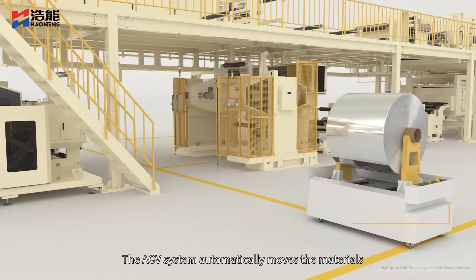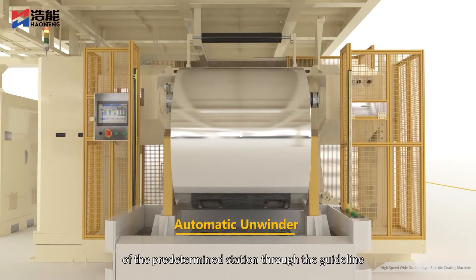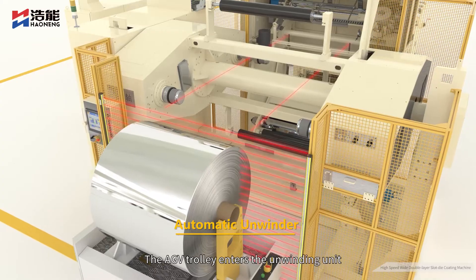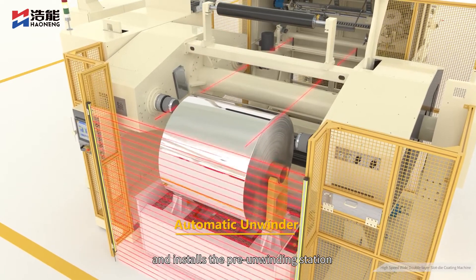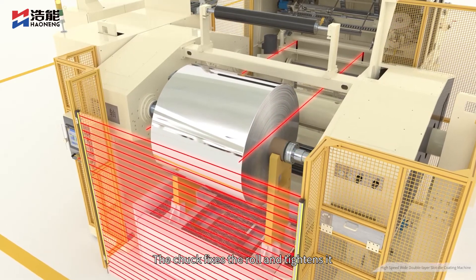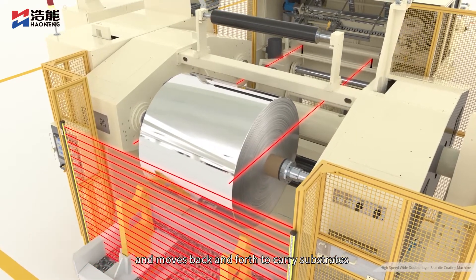The AGV system automatically moves the materials to be processed from the warehouse to the unwinding unit of the predetermined station through the guideline. The AGV trolley enters the unwinding unit through the grating area with guardrail and installs the pre-unwinding station. The chuck fixes the roll and tightens it, then the AGV exits the safety zone and moves back and forth to carry substrates.